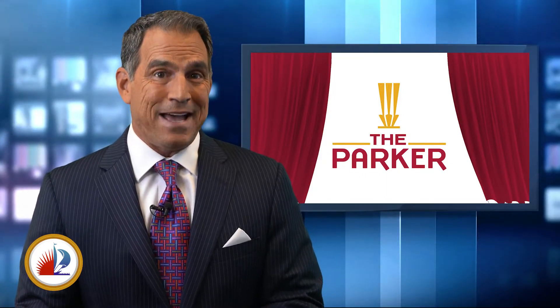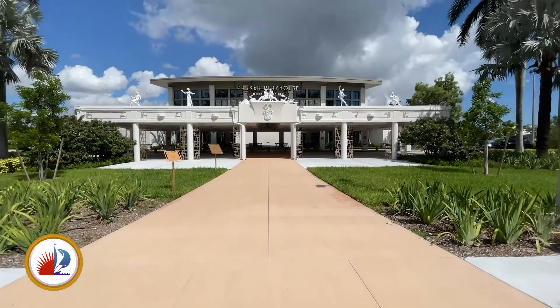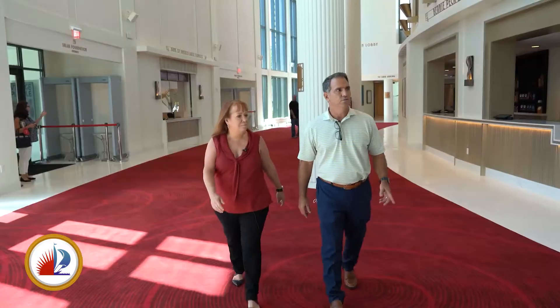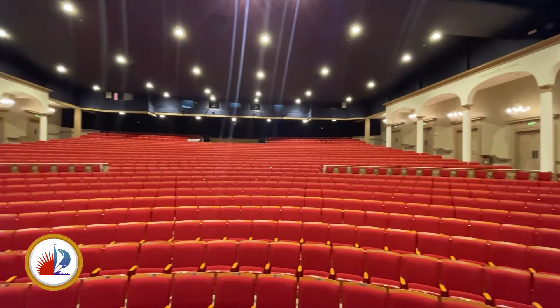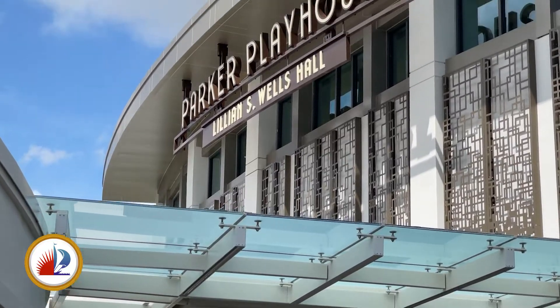A few weeks ago, we showed you the ribbon cutting for the new Parker Playhouse, now known as the Parker. We got a VIP pass to take you behind the scenes at this beautiful new theater. The new Parker is ready for its close-up, and GM Shelly Bradshaw gave us a look inside. It was really important for us to really capture the heritage of Parker Playhouse, but to bring a more contemporary element to it as well. And boy, did they.